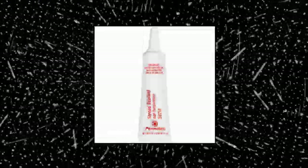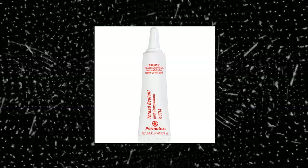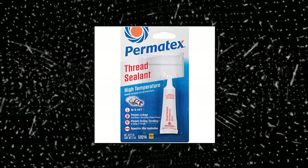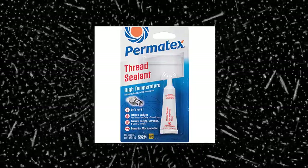Permatex 59214 locks and seals threaded fittings, resists leakage, vibration loosening, moisture, hydraulic fluids and diesel fuels. Lubricates threads for easy assembly and disassembly. Parts may be repositioned up to four hours after application.